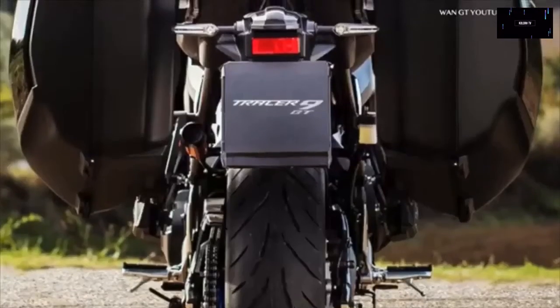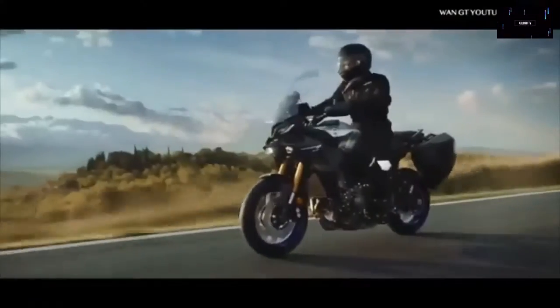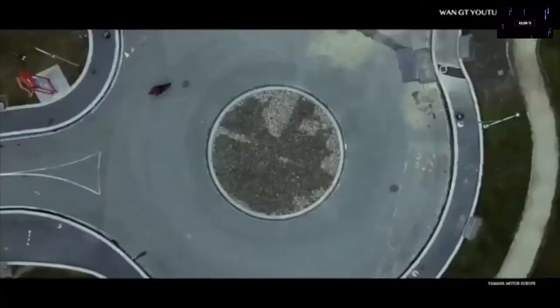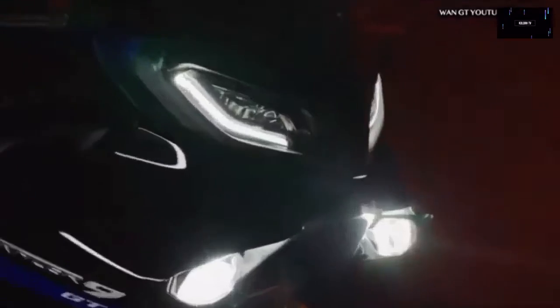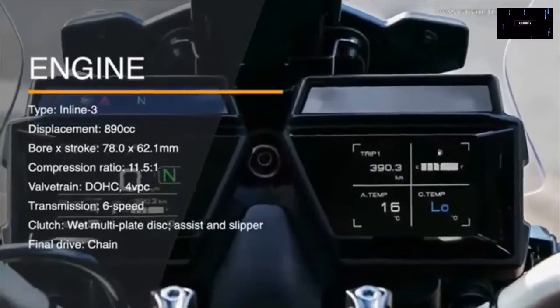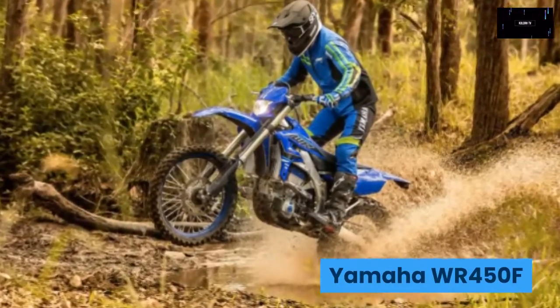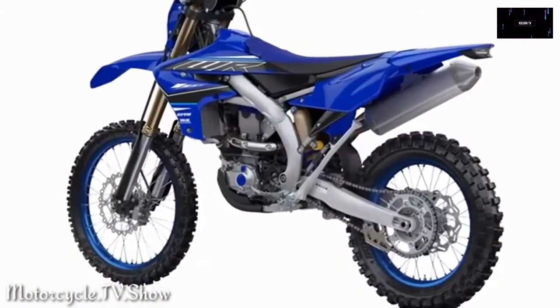Yamaha says the Tracer's fuel economy rating hovers around the 49 MPG mark. The new-gen sport tourer tips the scales at 485 pounds, an 11-pound increase over the 900. Pricing for the 2021 Yamaha Tracer 9 GT starts at $14,899.